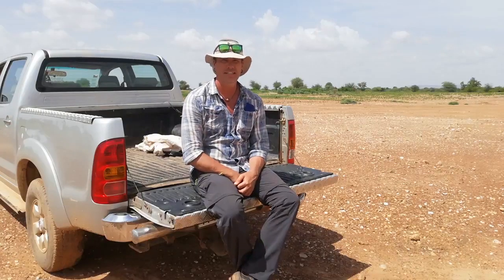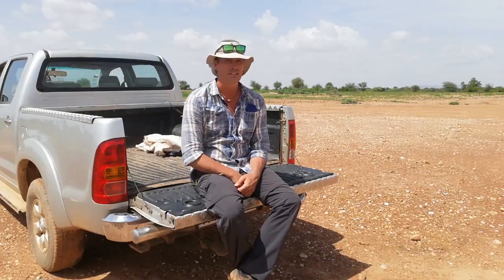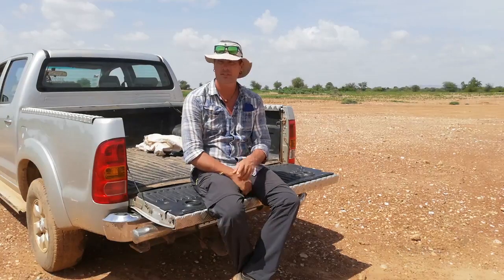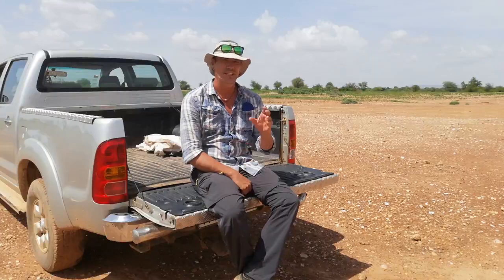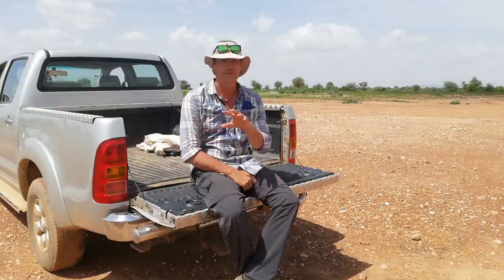Hi, my name is Lido. I'm a consultant on regenerative agriculture and I'm working here for Ecosia, who hired me to work with one of their tree planting partners in Burkina Faso. We're working here on a 40 hectare property — 20 hectares of agroforestry and 20 hectares of grazing — and we've been focusing on the agroforestry part of it.